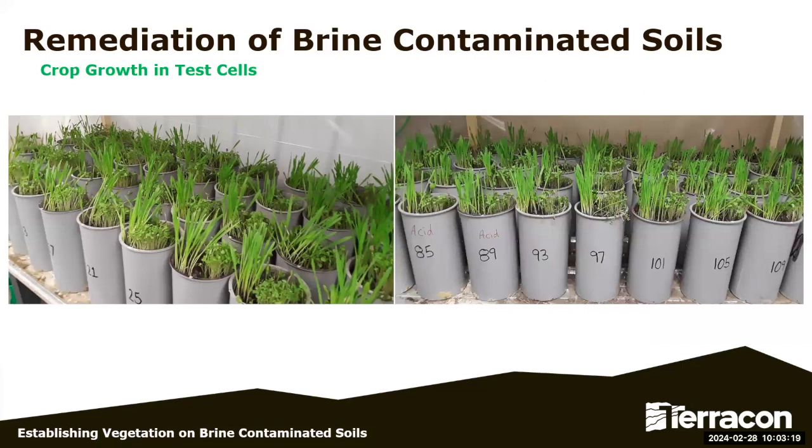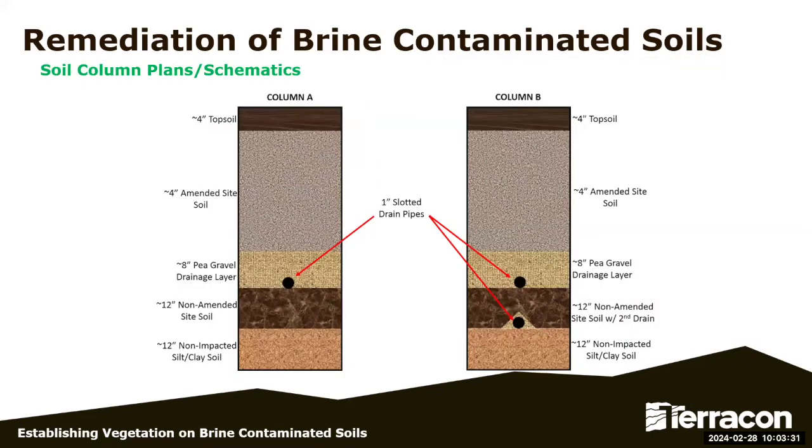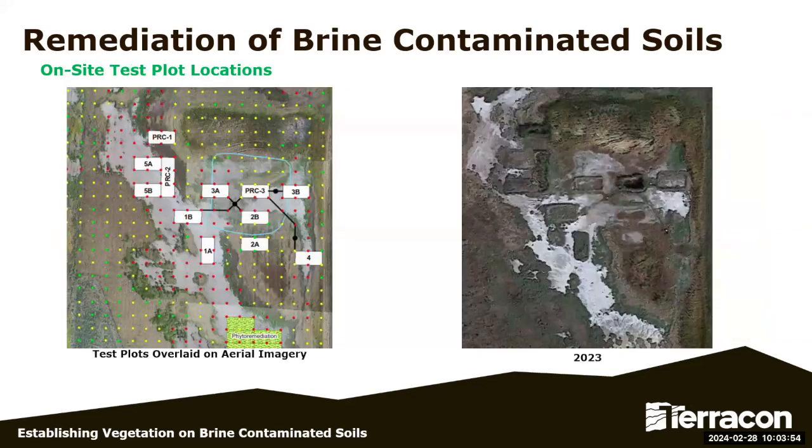We then developed columns to address how to clean three feet of soil and how long it takes. We had contaminated soil, put a capillary break in, then three feet of amended soil, and pushed water through. It took about one annual precipitation cycle, which we could simulate in just a matter of weeks. We then took that to a bigger scale — knowing pushing water works, we tried that in several methods on test plots.